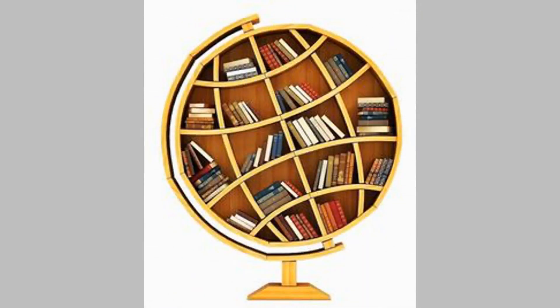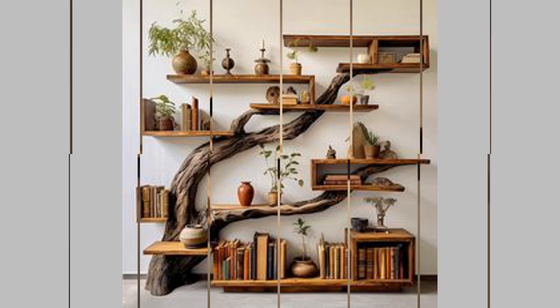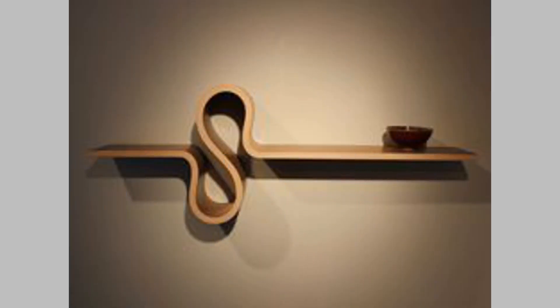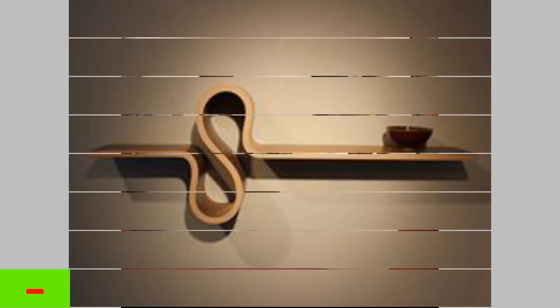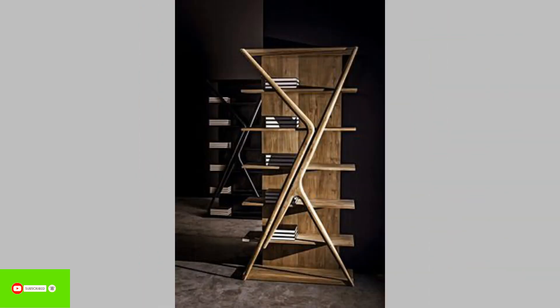9. Cube bookshelf. A cube bookshelf design is a minimalist and versatile way of storing your books. It consists of stacking rectangular or square cubes together to make a compact shelf, where each cube delivers specific space for your books. You can also choose large or small units to create a symmetrical design.